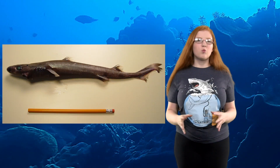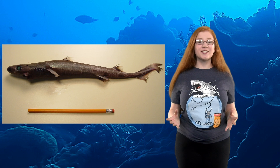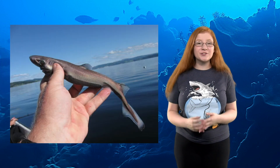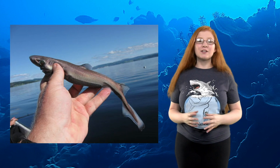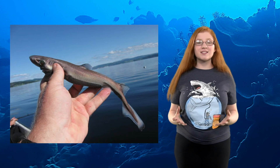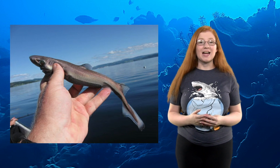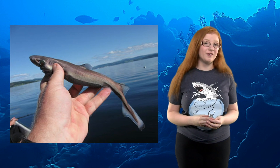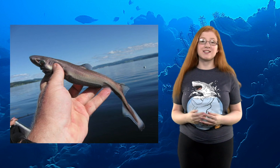Number 7: The dwarf lantern shark is the smallest shark in the ocean, measuring at about 8 inches — so small they can easily fit in your hand. They mainly eat krill and live along the coasts of Colombia and Venezuela. Because of its small size, it has no economic value, but it is caught in bycatch, meaning caught unintentionally in fishing. However, it is not known how much the bycatch is affecting their population.